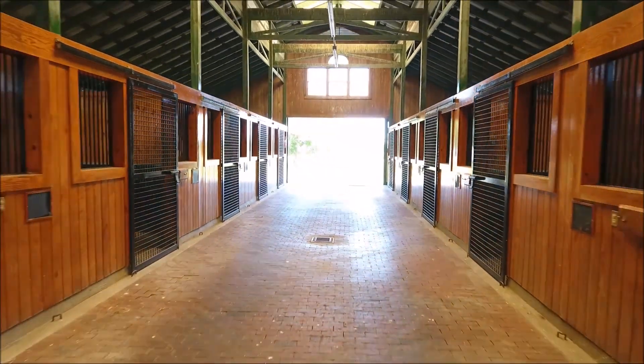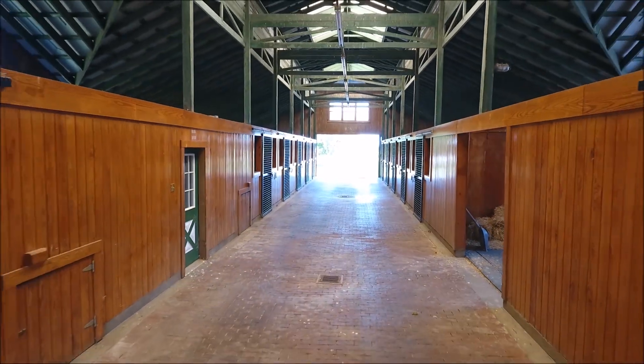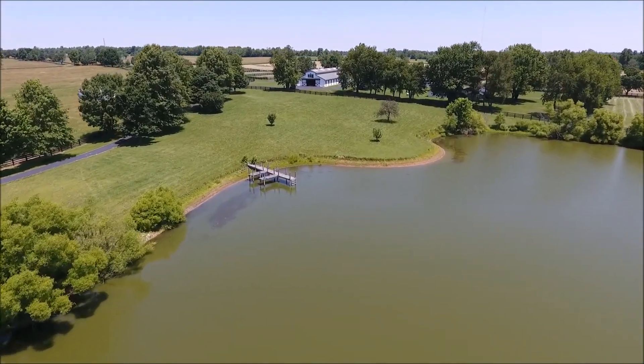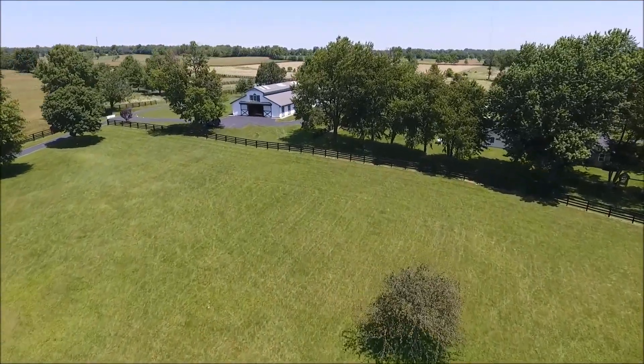This exceptional 20-stall yearling barn features Lucas-style fronts, double rear doors, brick aisleway, and an office with half-bath. This barn is located near the Bryan Station Road entrance, and is adjacent to a lovely lake, as well as the covered yearling-style walker, two running sheds, and the 2,000-square-foot employee home.